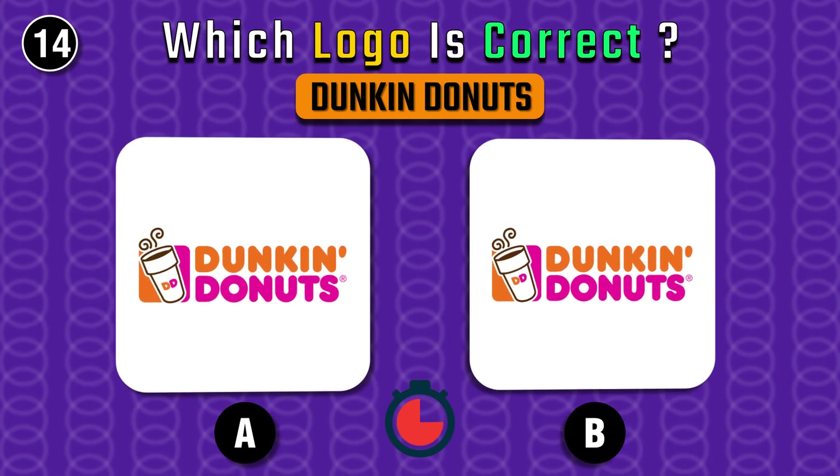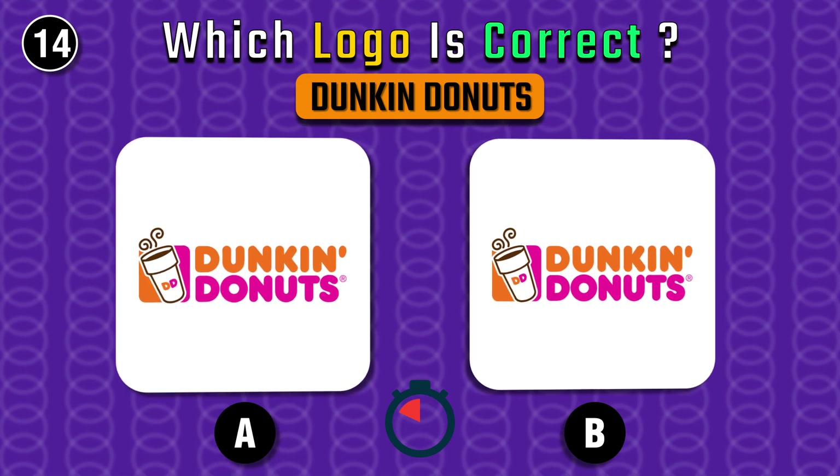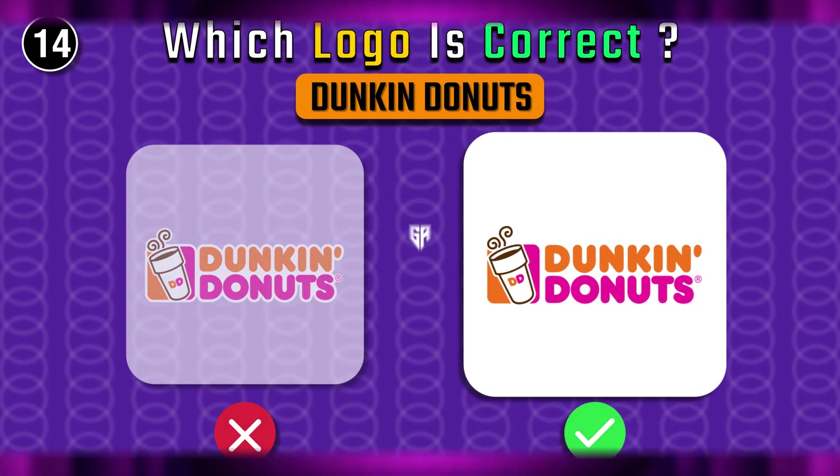What about Dunkin' Donuts? Do you know the correct one? If you said B, you're absolutely correct.